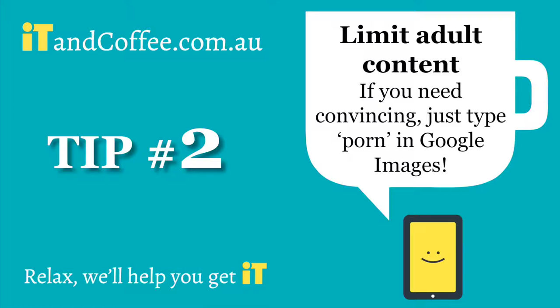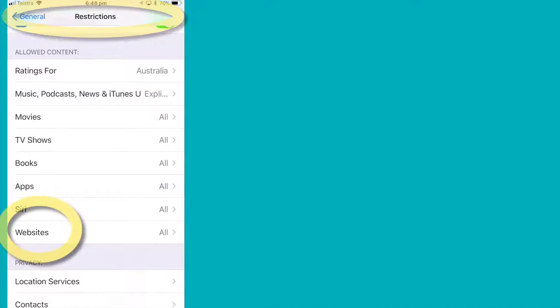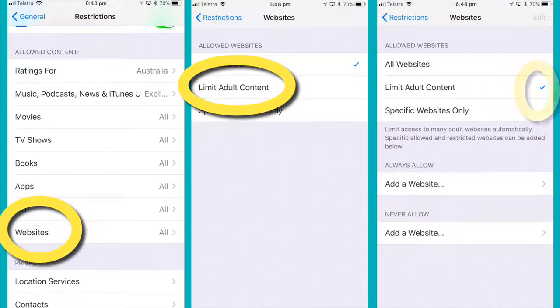Limit adult content. Make sure the kids can't see terrible things on Safari. From Restrictions, choose Websites, Limit Adult Content, and make sure you tick the Limit Adult Content option.